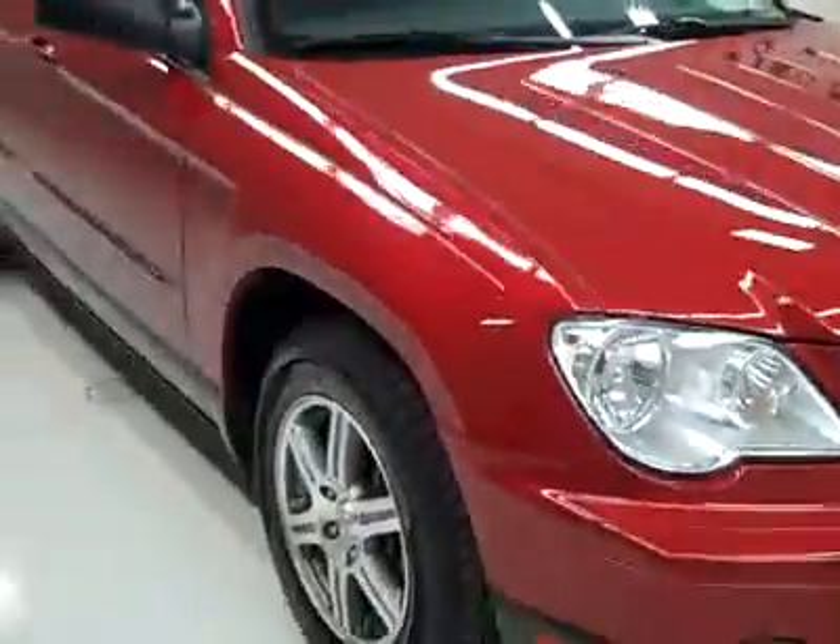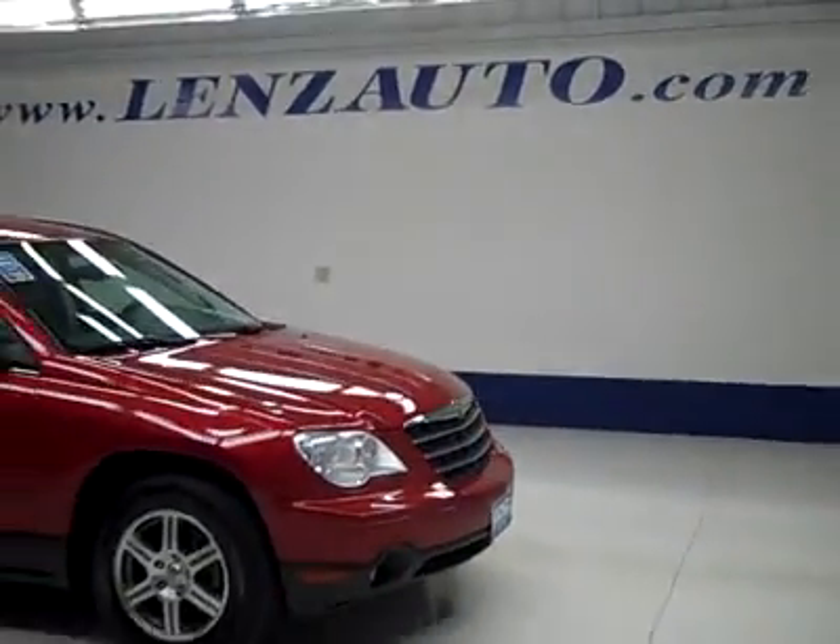If you'd like to see more pictures along with a full description, or to take a look at one of our other more than 450 vehicles, visit our website, LensAuto.com.